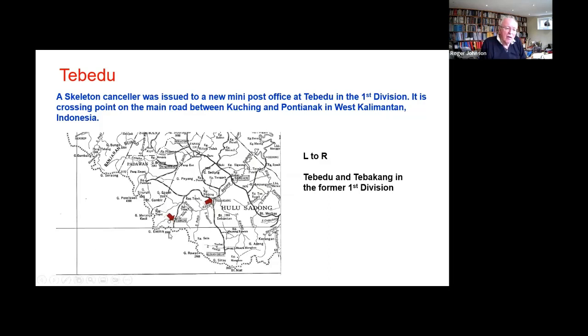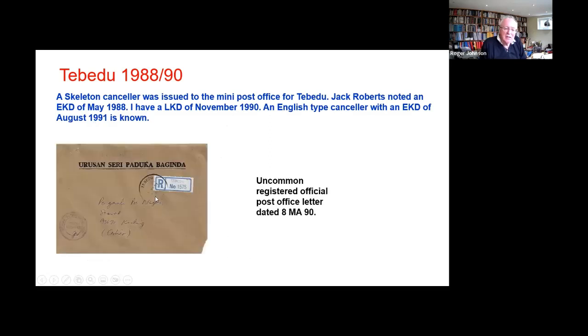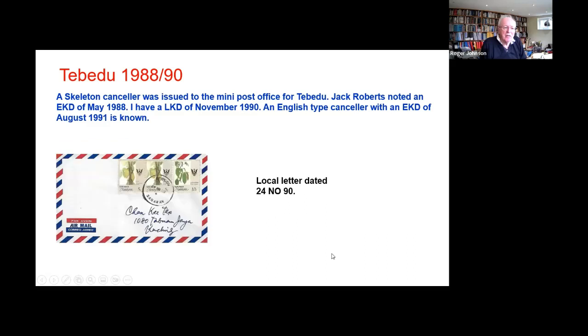Tebidu is way up on the border — it's the main land crossing into Indonesia from Kuching to Pontianak. An office opened there with a skeleton as a temporary canceller. An English-type canceller arrived by 1991. Here's a registered official letter in 1990, so it was certainly there for a couple of years. My last known date for it is November 1990.